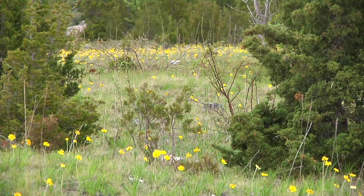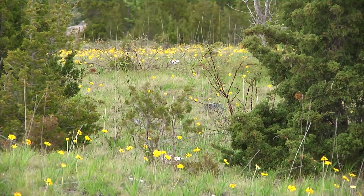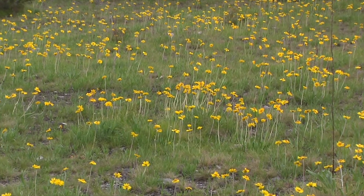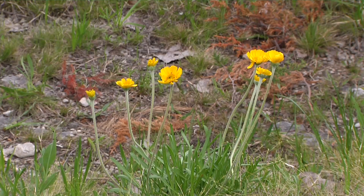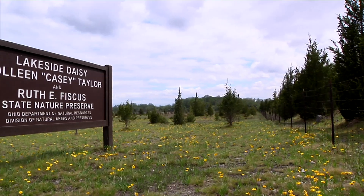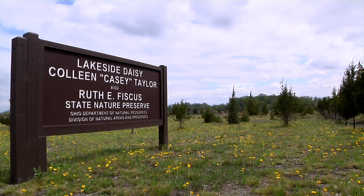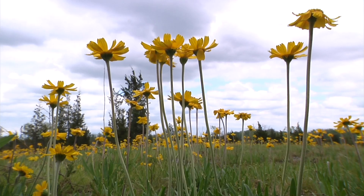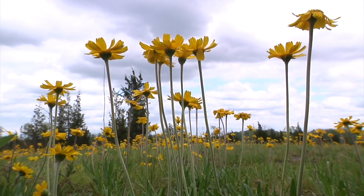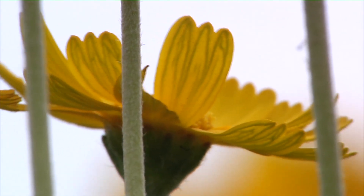It's the only natural population we have in Ohio, just in a small, small area. In 1989 we were actually able to move some to Kelly's Island State Park to further enhance the population and stave it off from endangerment. Actually, in the United States, Marblehead Peninsula has the greatest population. The only other natural population in Illinois was actually extirpated, so it's a very rare plant in the United States. There are a couple of spots in Canada, but that's it in the whole world.